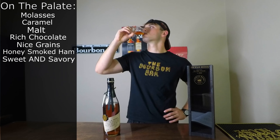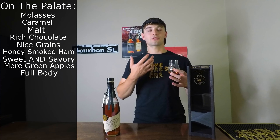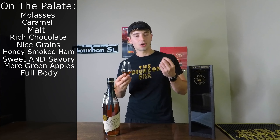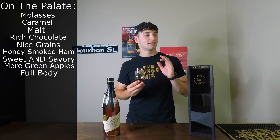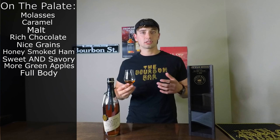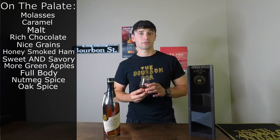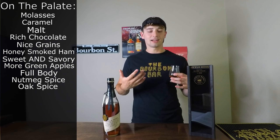That green apple note from the nose comes through on the palate as well. This is a full-bodied whiskey that leaves a nice Kentucky hug in the back. There's just something about it that's so interesting and good in a different way — it's definitely not like the stereotypical bourbons, especially anything like Booker's. It does have a little bit of nutmeg spice and oak spice on the palate as well. Completely separate from Booker's — this has its own unique profile and honestly, I am here for it.